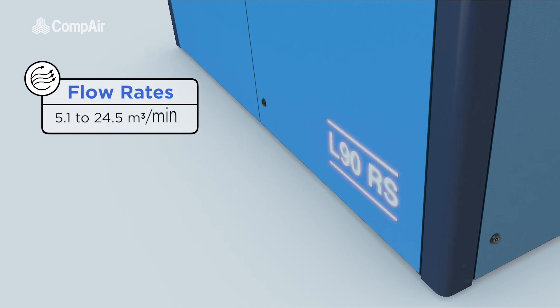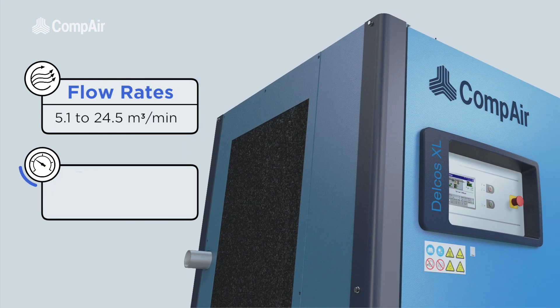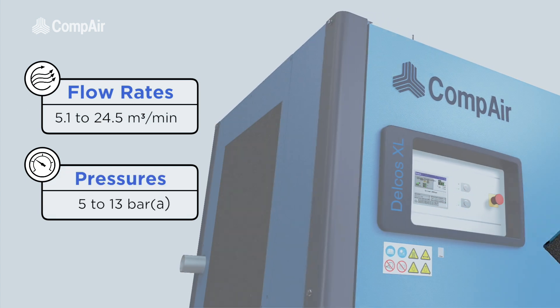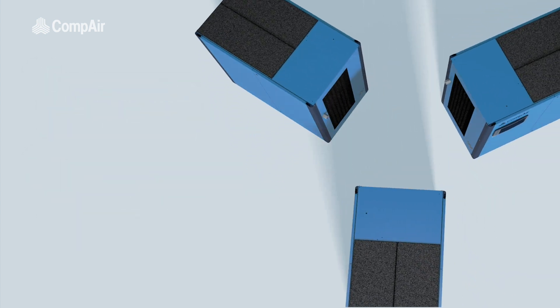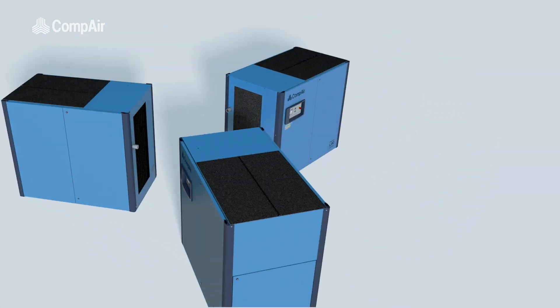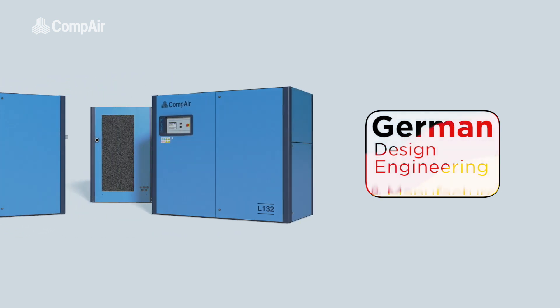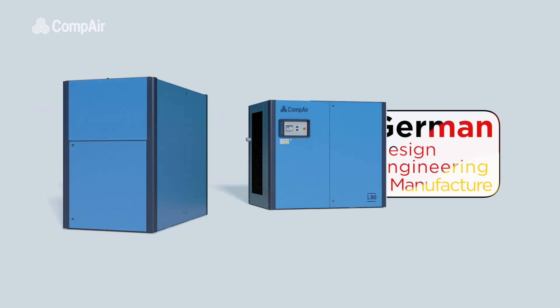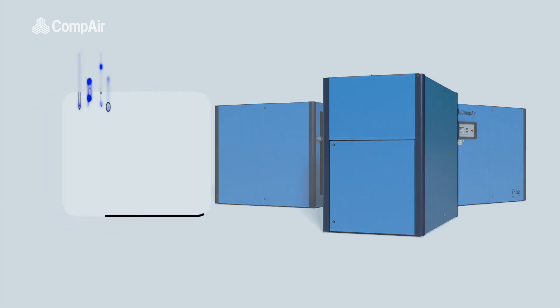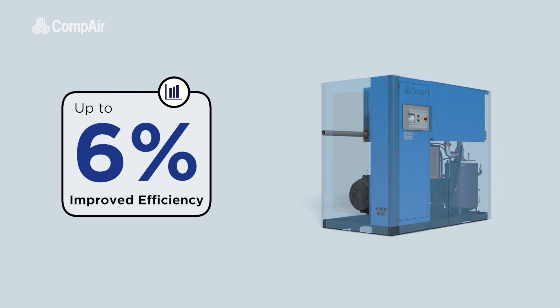Delivering flow rates of between 5.1 and 24.5 cubic meters per minute at absolute pressures from 5 to 13 bar, the L-Series represents a fusion of the very latest energy efficient technologies with the reliability of German design, engineering and manufacture. The result is a compressor unit providing uncompromised reliability and up to 6% improved efficiency over previous equivalent models.